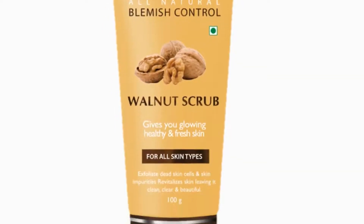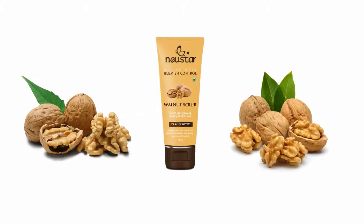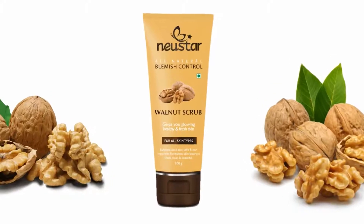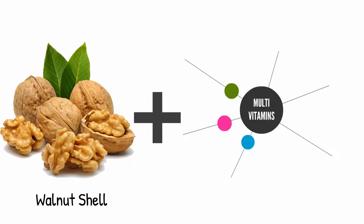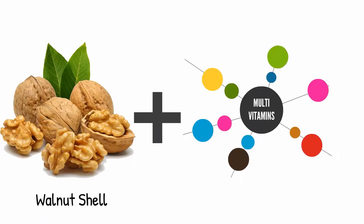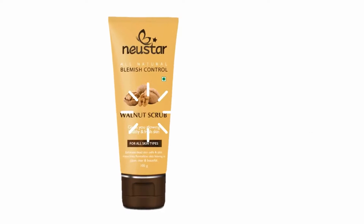Presenting new Star Blemish Control Walnut Scrub. It exfoliates dead skin cells and removes impurities in the skin. New Star Walnut Scrub combines the goodness of walnut shell particles with a multivitamin complex to help clear skin impurities and nourish the skin.